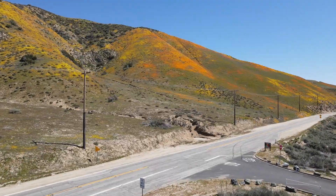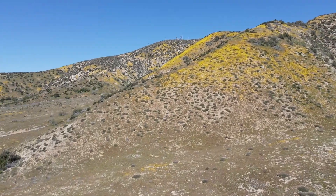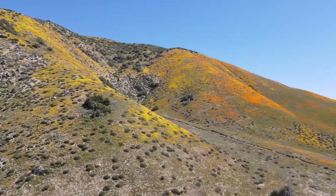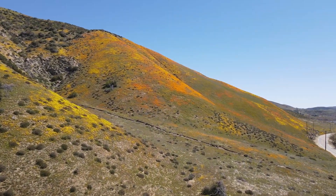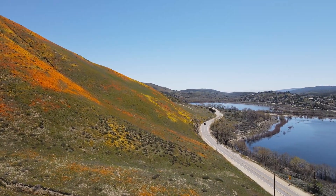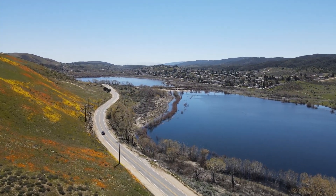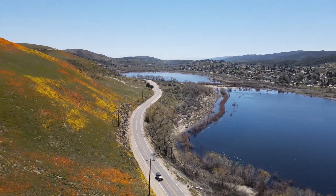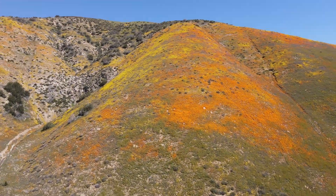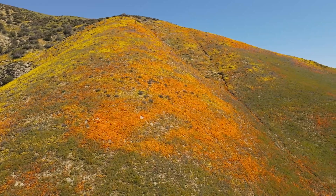I came up to see the poppy blooms and I'd heard that the lake filled up with water and I had to see it for myself. In years past when we've had some heavy rains during the winter and spring, you'd see some flowers here and there on the hillsides, but nothing like this. And as long as I've lived up here in Santa Clarita, I've always known Lake Elizabeth to be a dry lake bed, so to see it now filled up with water is pretty incredible. It says a lot about the amount of snow and rain we've had this year.